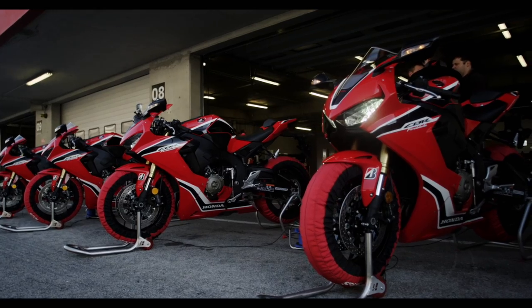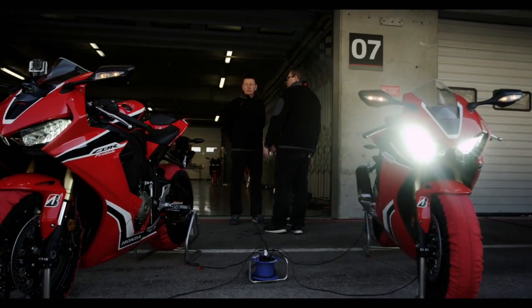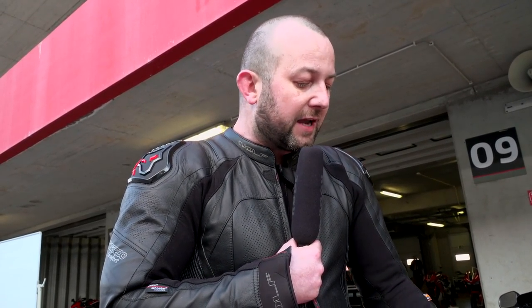It does feel faster than the old Fireblade, and it will be the kind of bike that can compete at track days - and with power-to-weight ratio comparisons against ZX10, R1, and new GSX-R, we'll wait to find out. As it is, this is the best Fireblade I've ever ridden.